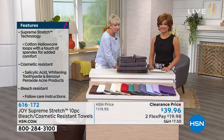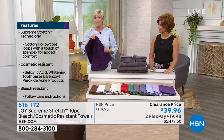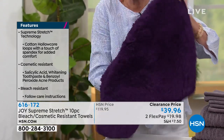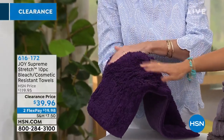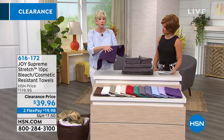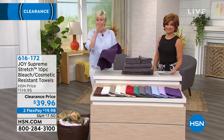Last but not least, you're getting the bath mat — the pièce de résistance. It truly is. This is also hollow core technology so it's going to bloom. It has a beautiful shag-like texture. When you step out of the shower or bath, your toes are going to feel fabulous. It's 24 by 17, so it's a great size. The back is all finished so it's non-skid — absolutely beautiful.